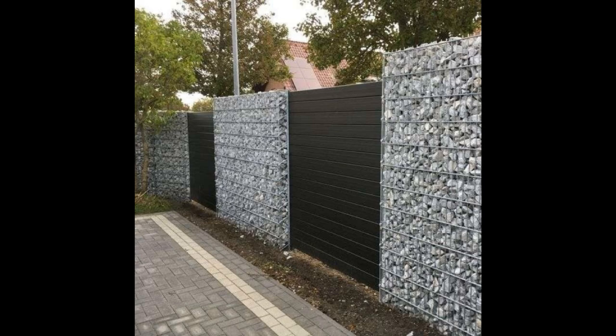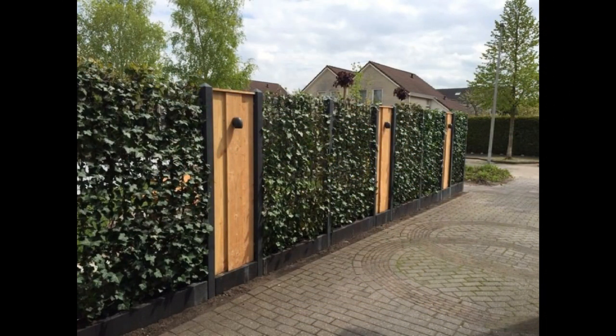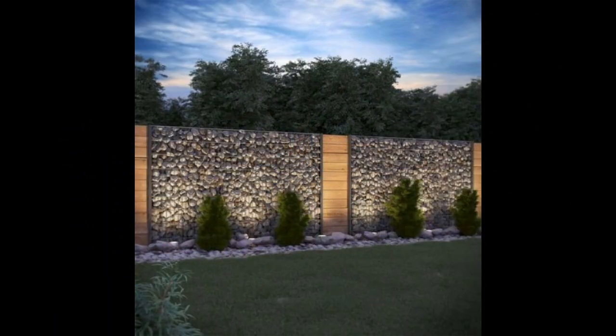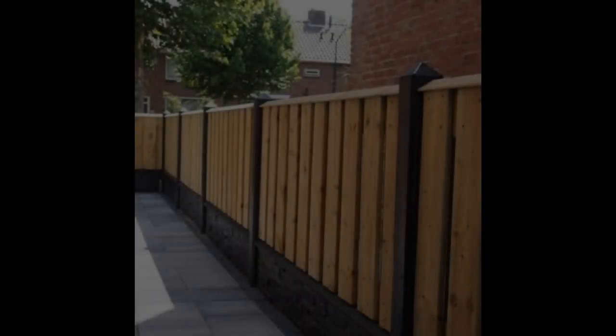Chain link fencing is a cheap fencing type that can serve your home for many years. This type of fencing primarily creates physical barriers for preventing entry of intruders and the exit of pets and children, such as at school playgrounds. The material is highly durable and cheap, but chain links are susceptible to rusting and don't offer any privacy to your home. You can plant rapidly growing vines, shrubs, and flowers at the base of the chain link fence to slightly increase privacy.